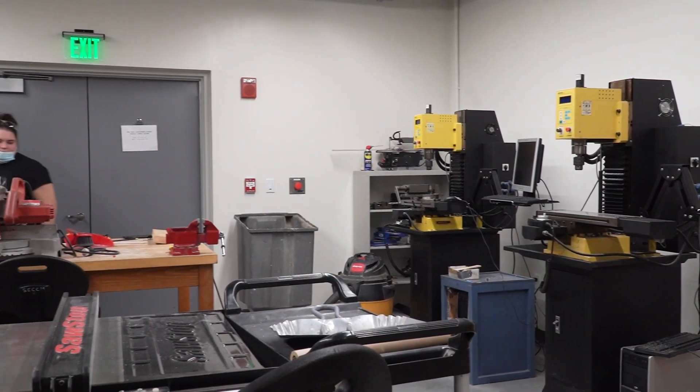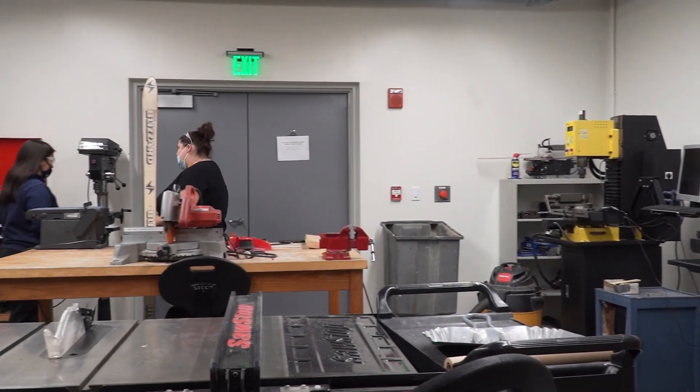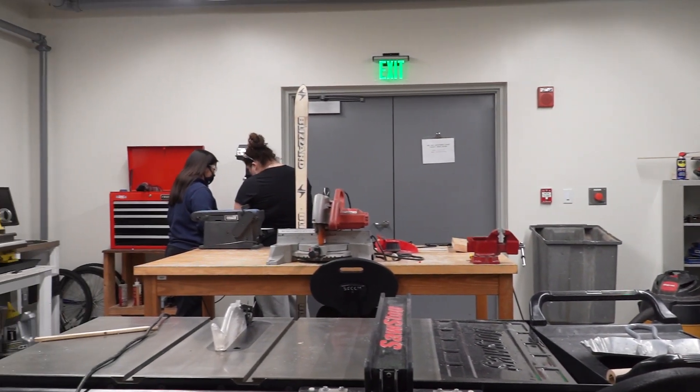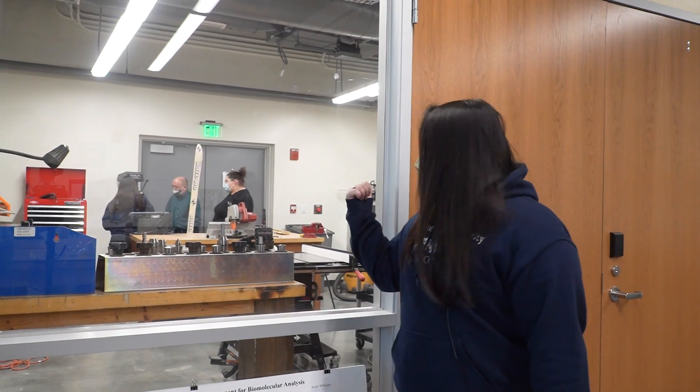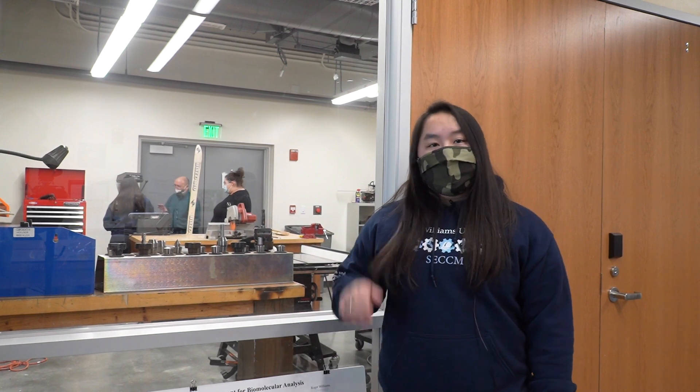The metal shop behind me is where a lot of our engineering students can cut, drill holes, or fabricate anything with metal. We have a bandsaw over here. The people right there are working with a drill press so they can drill pretty straight holes in whatever metal they may be drilling.